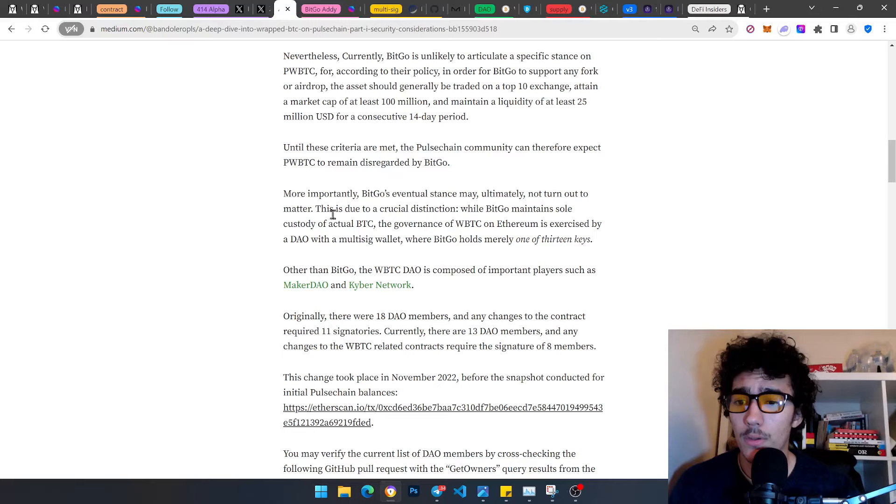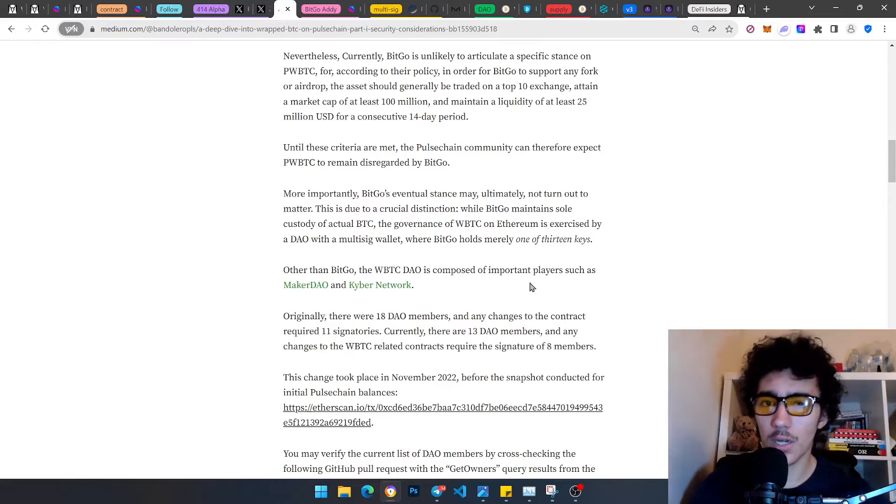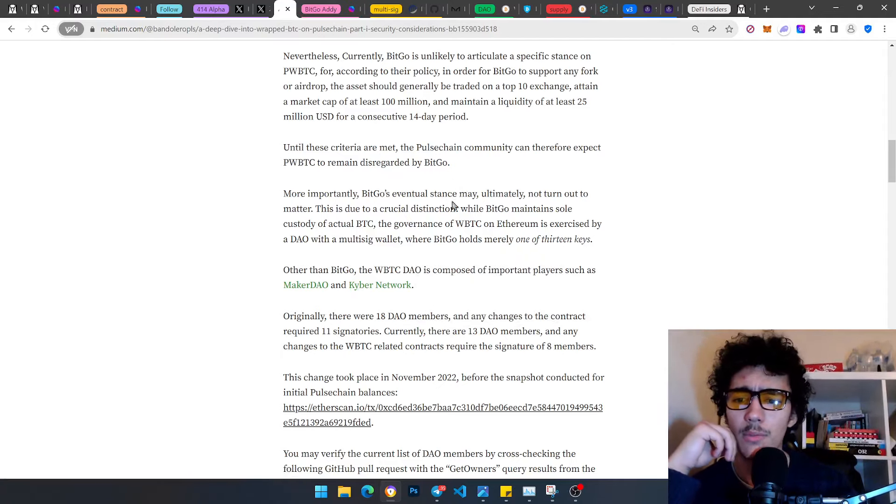More importantly, because BitGo's eventual stance may ultimately not matter — this is due to a crucial distinction: while BitGo maintains sole custody of actual BTC, the governance of wBTC on Ethereum is exercised by a DAO — a Decentralized Autonomous Organization — with a multi-signature wallet where BitGo holds merely one of 13 keys, which used to be one of 18 but was updated.